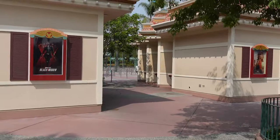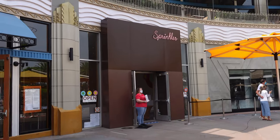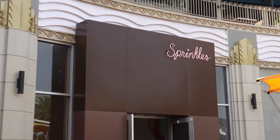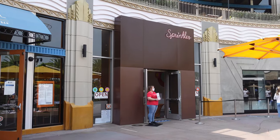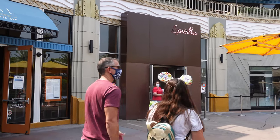I do hear that in Downtown Disney there is a store reopening today — Sprinkles is now reopened! I hear online that they have a pumpkin spice cupcake, so I think my wife Edna wants one of those. I'm going to go ahead and pick one up.